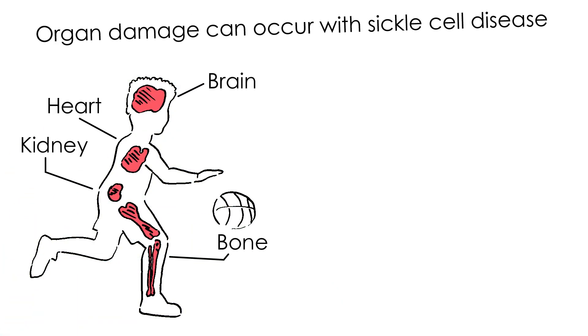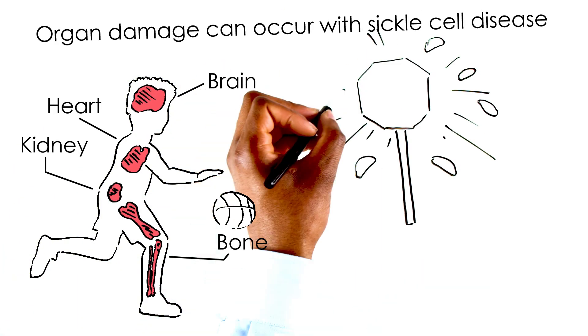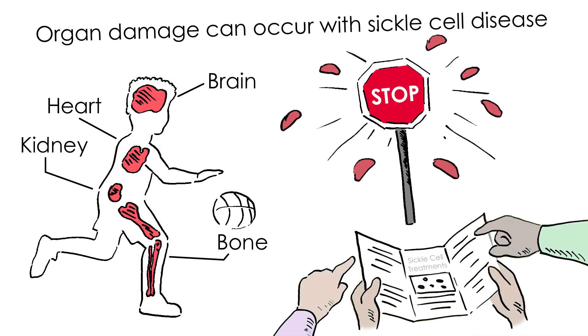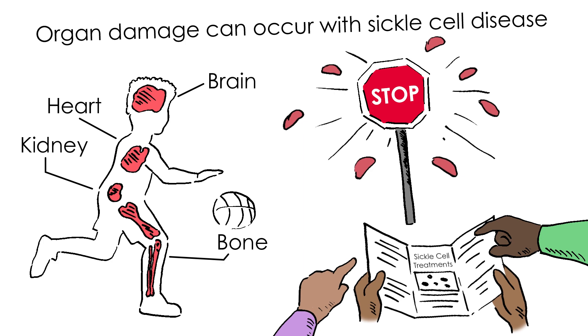Sickle cell disease damages your body, and this can worsen with time. BMT can stop this damage, but it won't fix the damage that's already occurred. That's why the Johnsons are looking into options now.